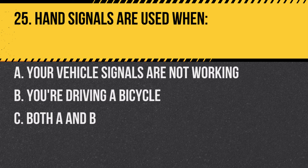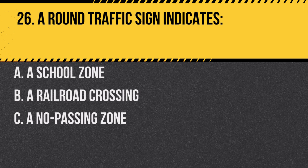Question 25. Hand signals are used when: A. Your vehicle signals are not working. B. You're driving a bicycle. C. Both A and B. Answer: C. Both A and B. Hand signals are an alternative to vehicle signals and are also used by bicyclists.